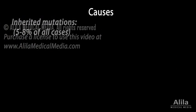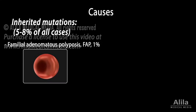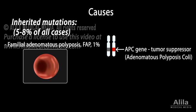Examples of inherited colorectal cancers include Familial adenomatous polyposis, or FAP, a condition caused by mutations in the APC gene. The APC protein acts as a tumor suppressor, keeping cells from growing and dividing too fast.